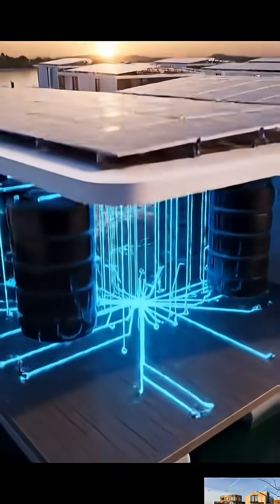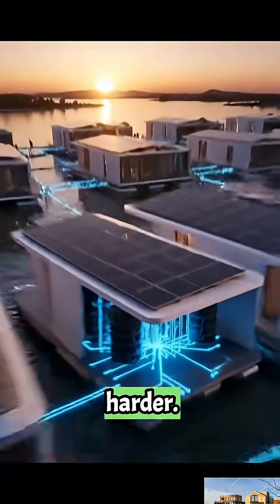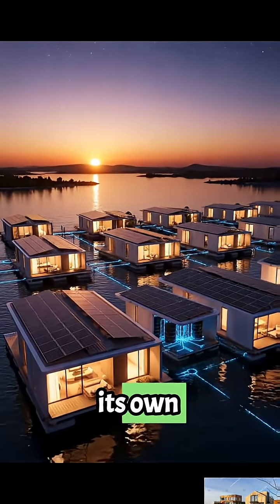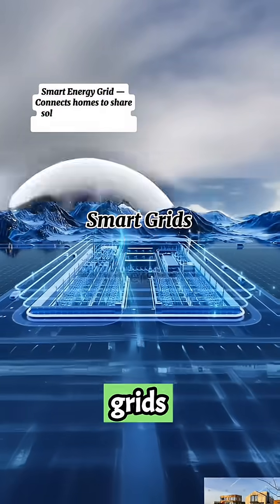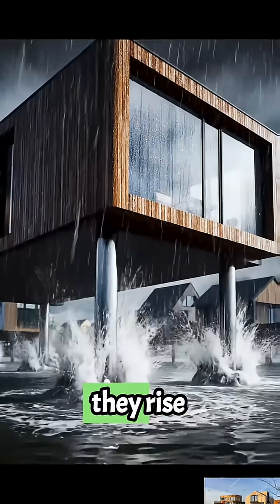But floating is easy. Powering a city that moves is harder. So every home here generates its own electricity through solar panels and stores it in shared smart grids beneath the decks. And when the water rises, they rise too.